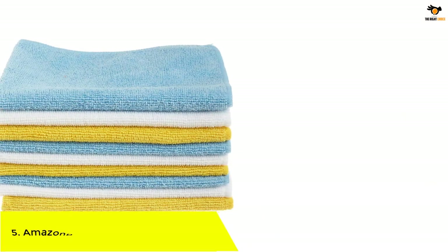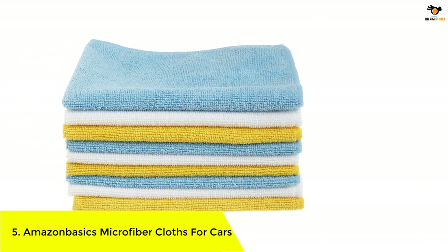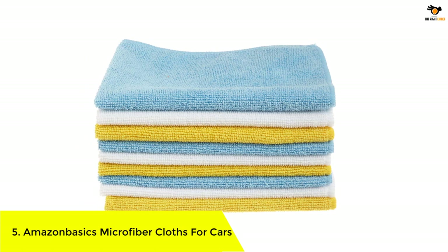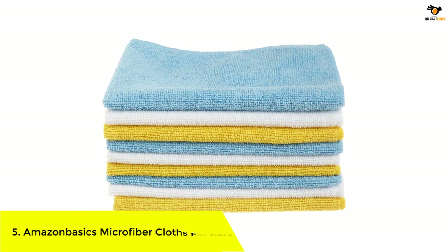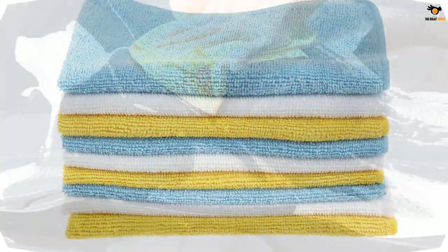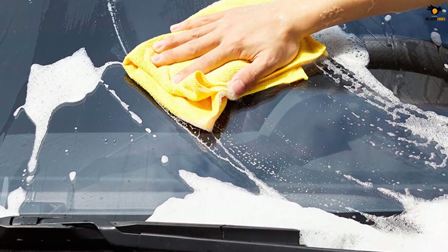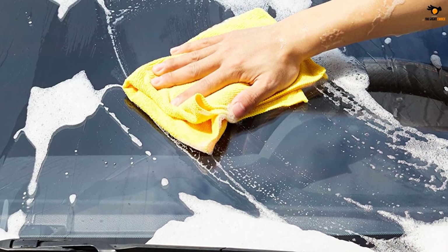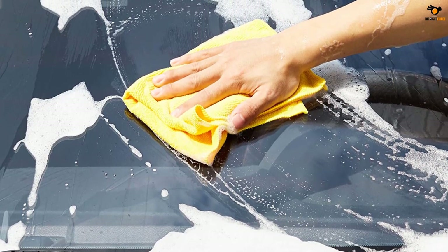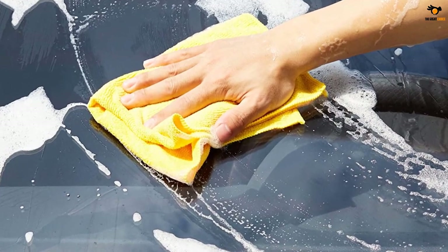Number 5: Amazon Basics Microfiber Cloths for Cars. There is a budget alternative available from Amazon Basics for almost all routine accessories and appliances, so you will find an option from Amazon Basics for even a set of microfiber cloths. This is a great option if you want a large set of microfiber cloths for daily needs.